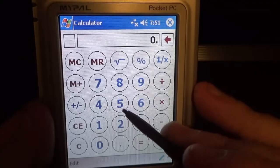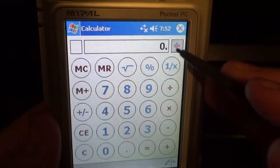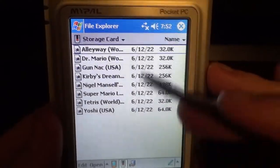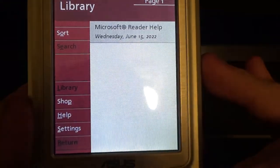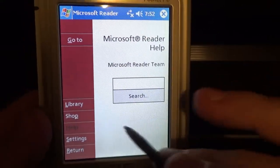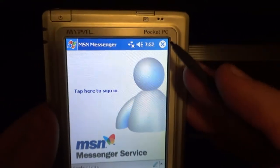Let's check out the Calculator. 51 times 51 is 2601 — confirmed, with beeps because the sound is on. File Explorer works like Windows file explorer; I have some ROMs in here as you'll see in a moment. Microsoft Reader is present but not particularly useful. And MSN Messenger — back in the days before Windows Messenger, before eventually Skype. Sadly I can't use it now because this device can't connect to the internet.